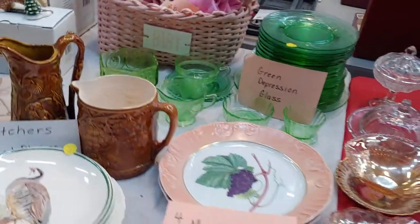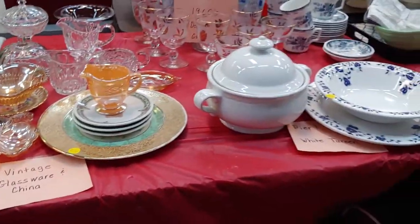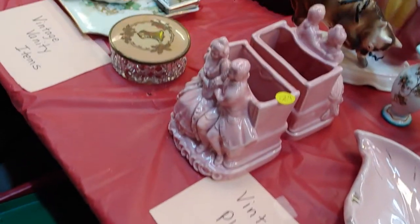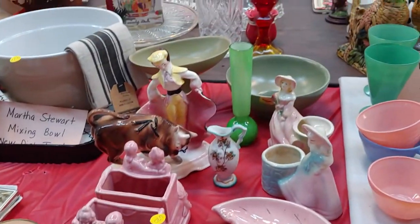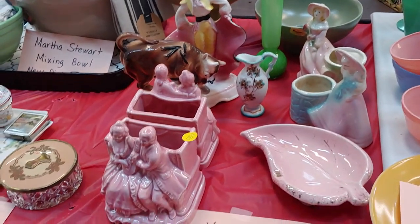Green depression glass. Glassware. More glassware. We've got some pure one pieces. Pretty pretty things. I love these planters — they're number 680. And the guy with the ball, he's pretty cool too — he's part of number 680 too. Awesome.